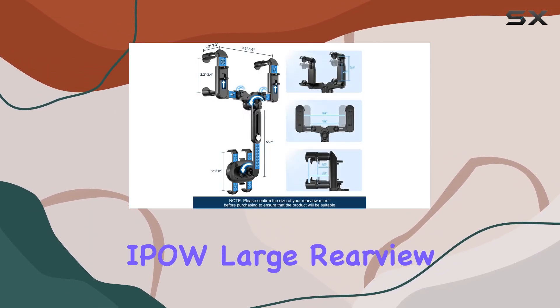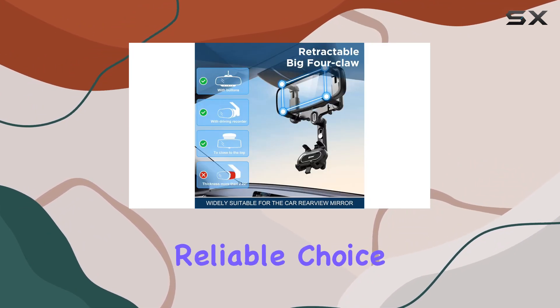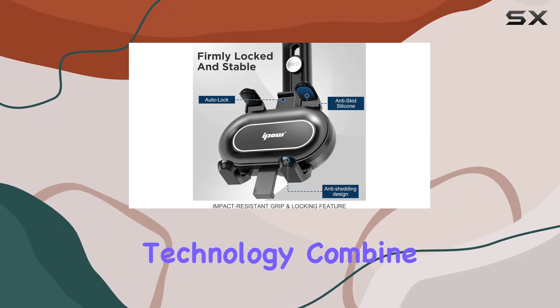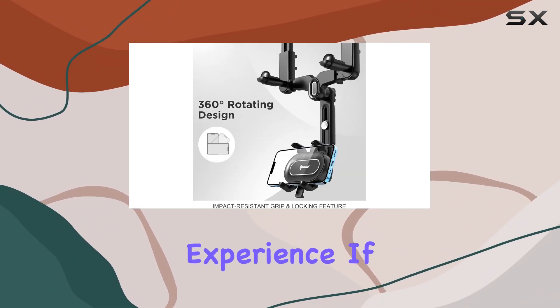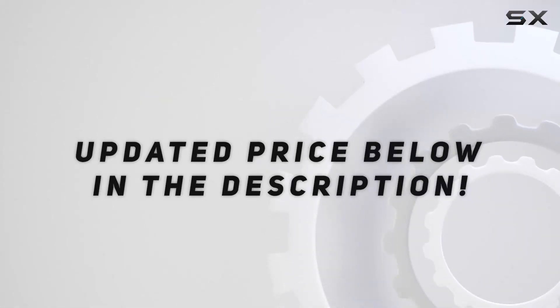In conclusion, the IPOW Large Rearview Mirror phone holder impresses with its 2022 upgraded features, making it a reliable choice for all drivers. The 360-degrees rotatability, retractable design, and anti-shake technology combine to create a multifunctional and user-friendly experience. If you're in need of a dependable phone holder for your car, the IPOW is certainly worth considering. Check out the video description for updated price.